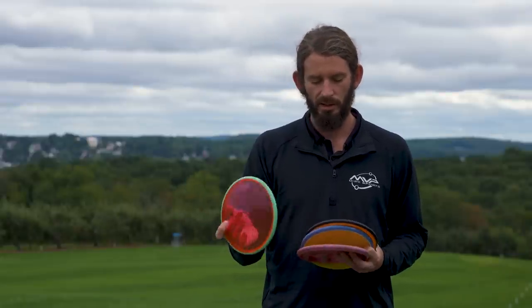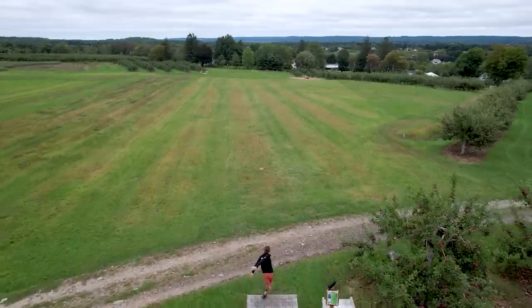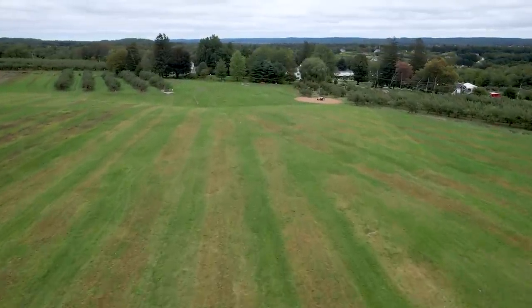The sweet watermelon Envy is a bit fresher than the pink one — probably about how the pink one started out — so definitely more overstable. I can actually throw flex lines with it, do big stall hyzers with it, and throw it in a little bit more wind than most of my other Envies.